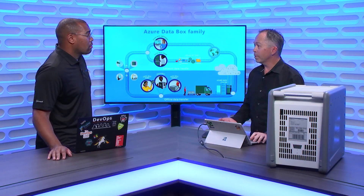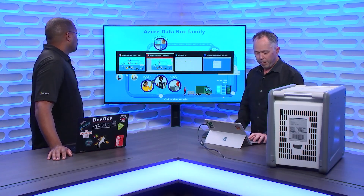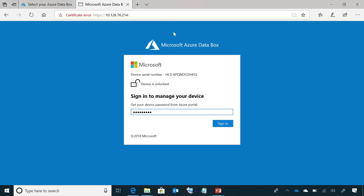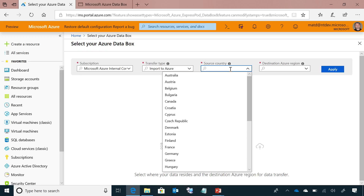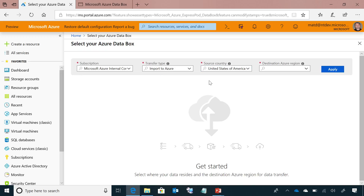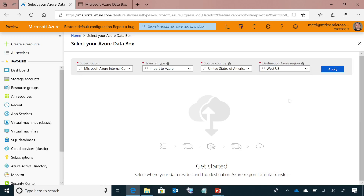I'll go through the ordering process and give you details as to how this works. The simple path: you come to your Azure portal, select the subscription where you want the data to come into, the import type — which is importing to Azure — the source country (we're supporting the United States and the EU at the moment), and the destination region. In this case it's going to end up in US West.